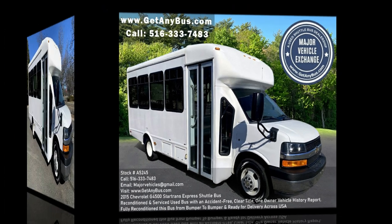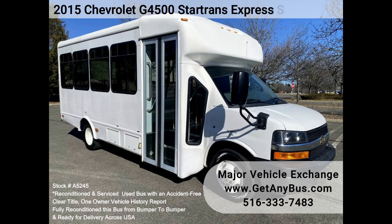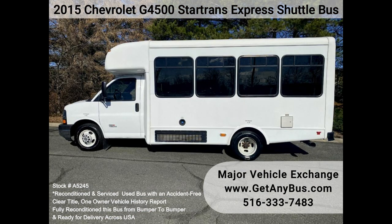Major Vehicle Exchange presents a 2015 Chevrolet G4500 Star Trans Express Shuttle Bus, Stock No. A5245. Fully inspected, serviced, and reconditioned 2015 Chevrolet G4500 Express Bus.